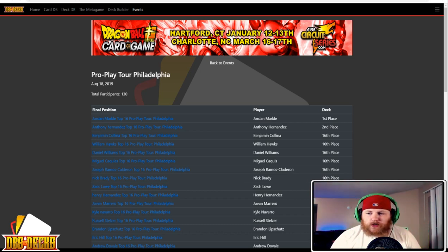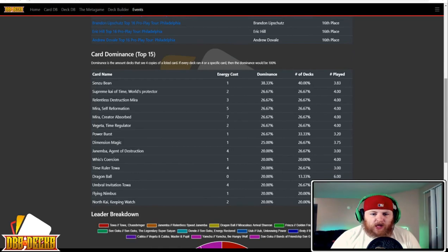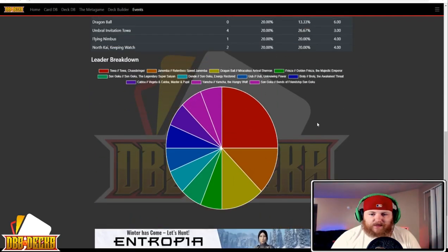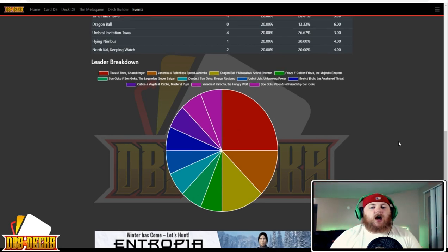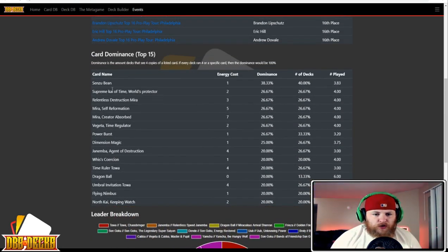There were about 130 total players in the event, which is really solid. Looking at leader dominance, we had 11 different leaders in top 16, including a couple we haven't seen much representation from before. Ubean was the most dominant card, played in 40% of decks, followed by Supreme Kai of Time World Protector. There were several Toa decks, which is why this is the most represented super combo.